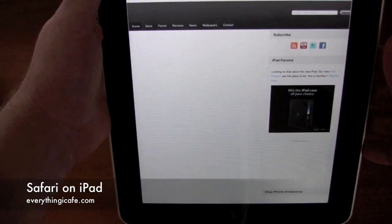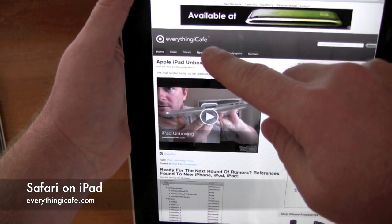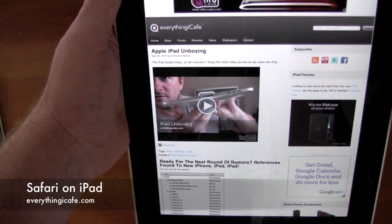We're going to be doing more videos throughout, so be sure to check us out at EverythingiCafe.com. Thanks for joining us.